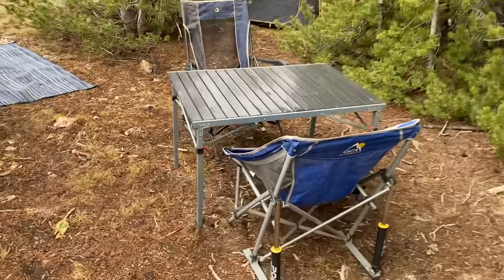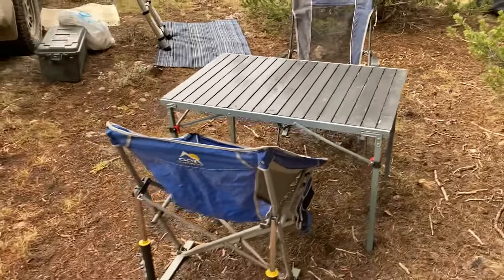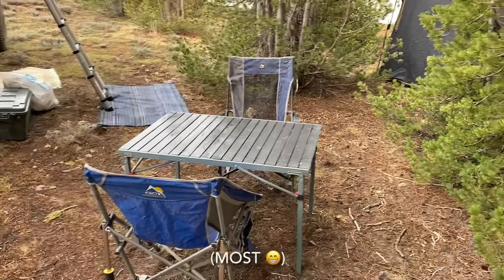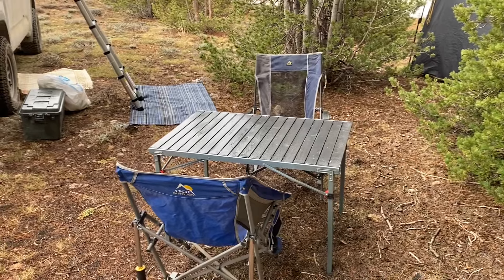This is what our camp table looks like — it's obviously wet due to the rain. But how many camp tables have you seen that are just covered with all of your camp items? Here it is, that's what it normally looks like.